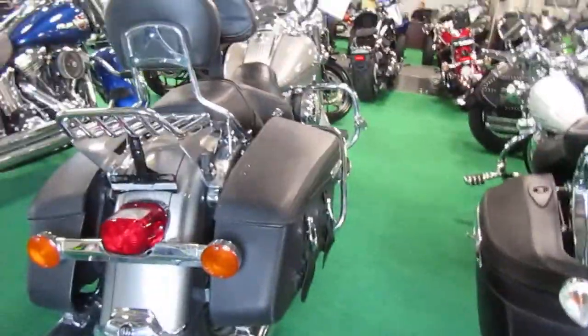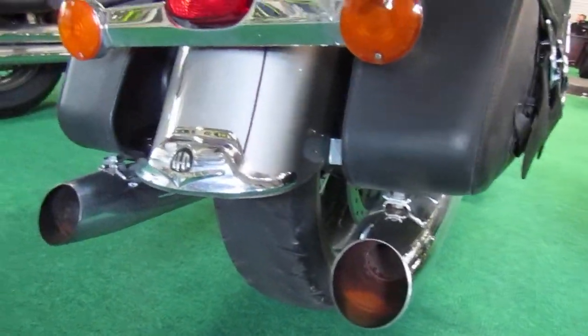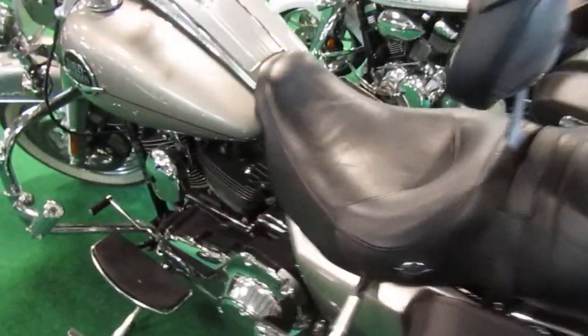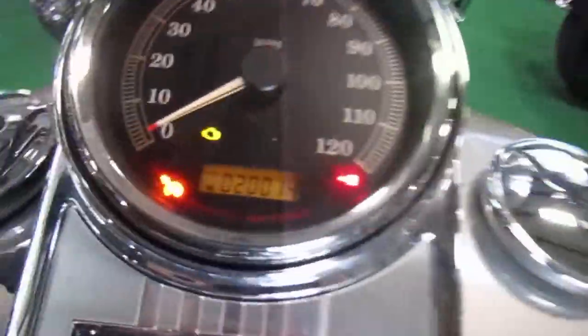It's got the reinforced soft bags on it. Rear tire looks like it could be — you're gonna need a change soon. There's a phone holder on it and mileage is 20,014.